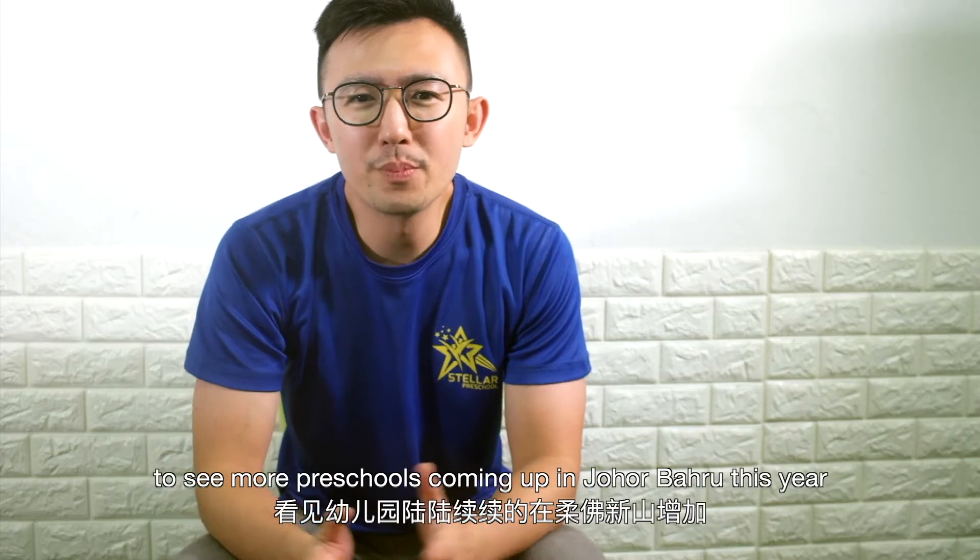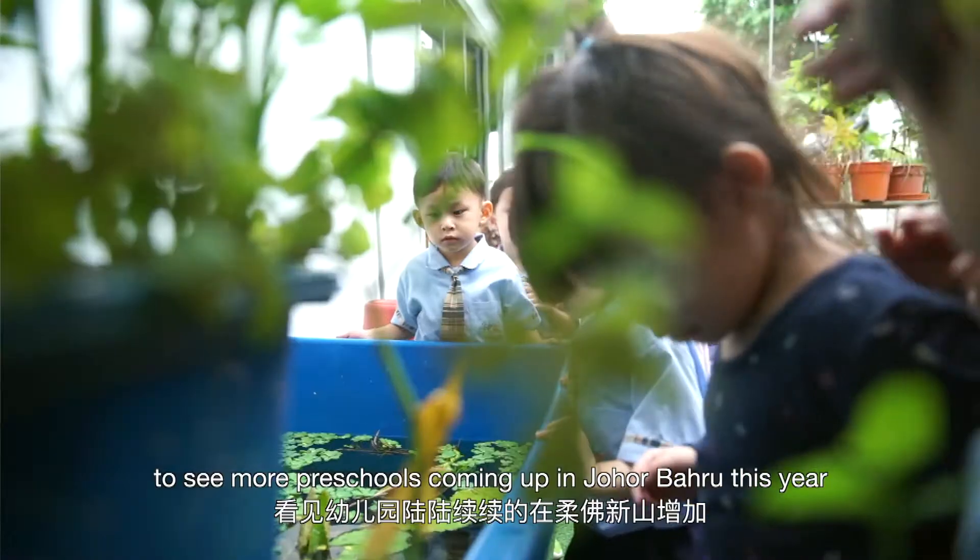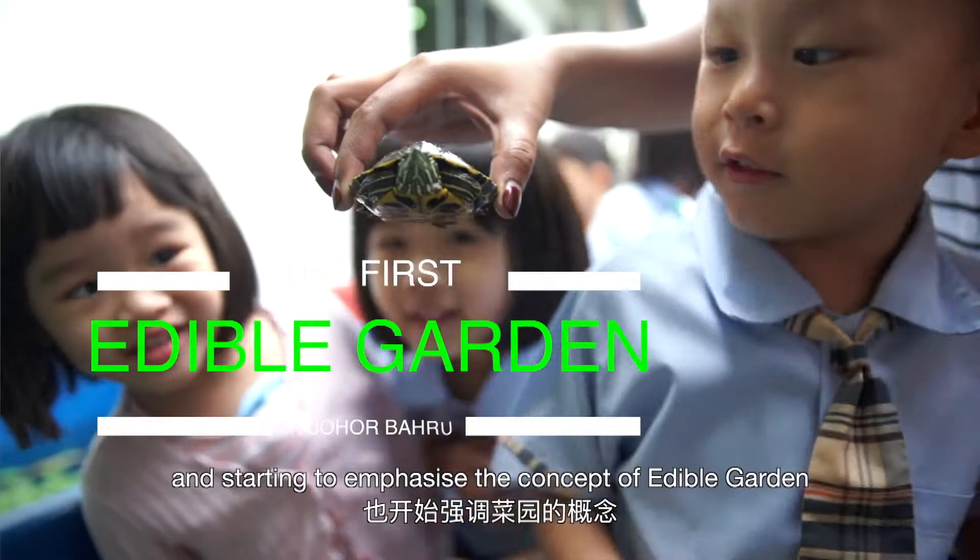We are so glad to see more preschools coming up in Johor Bahru this year and starting to emphasise the concept of an animal garden.